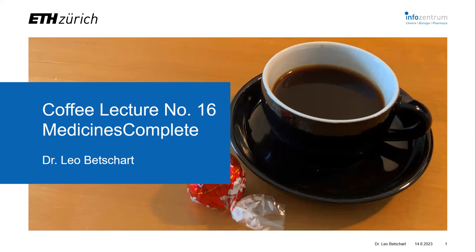Welcome to the second coffee lecture of this series. I will shortly introduce you to MedicinesComplete, a portal to search a variety of pharmaceutical databases.